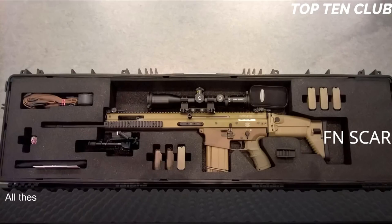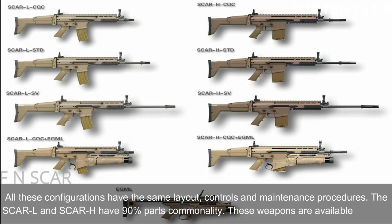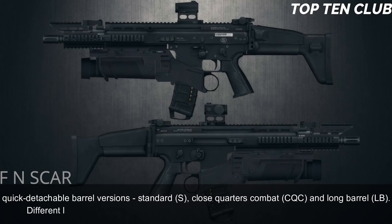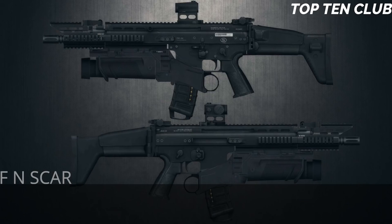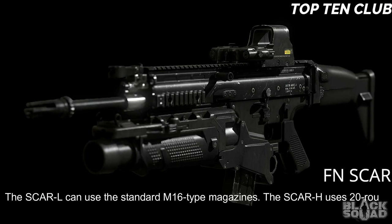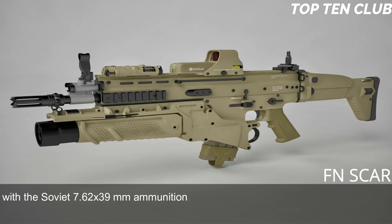All SCAR configurations share the same layout, controls, and maintenance procedures. The SCAR-L and SCAR-H have 90% parts commonality. These weapons are available in three quick-detachable barrel versions: Standard (S), Close-Quarters Combat (CQC), and Long Barrel (LB). Different length barrels can be quickly replaced, making this weapon highly customizable. The SCAR-L uses standard M16-type magazines; the SCAR-H uses 20-round magazines and also accepts standard AK-47/AKM magazines with Soviet 7.62×39mm ammunition.